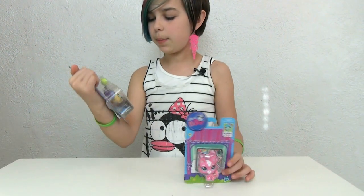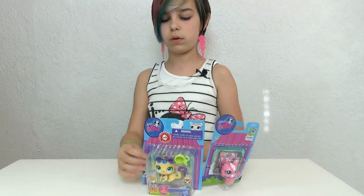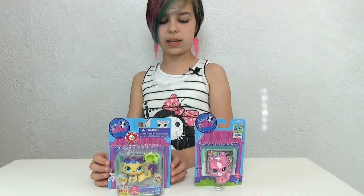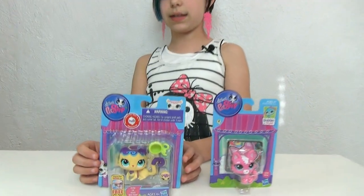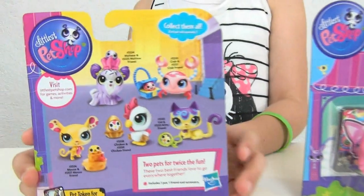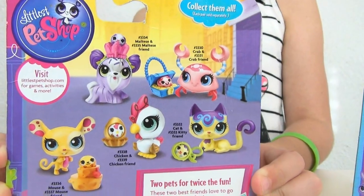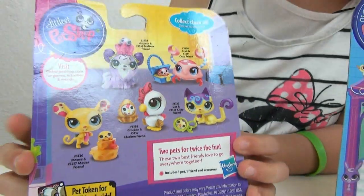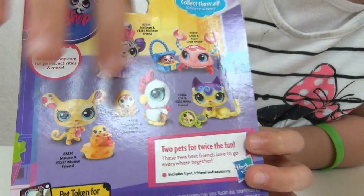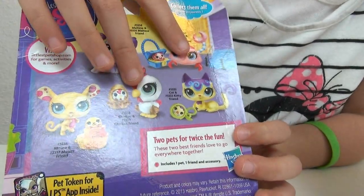We also got three more, and we will be doing another video on the other two we got. But it is a cat with kitty friend — it says on the back 'cat and kitty friend.' These are new ones; I'm pretty sure they just restocked at my Target. My favorite is the kitty, then the mouse second, third, fourth, and fifth. I did get those two so I will be doing a video on those.